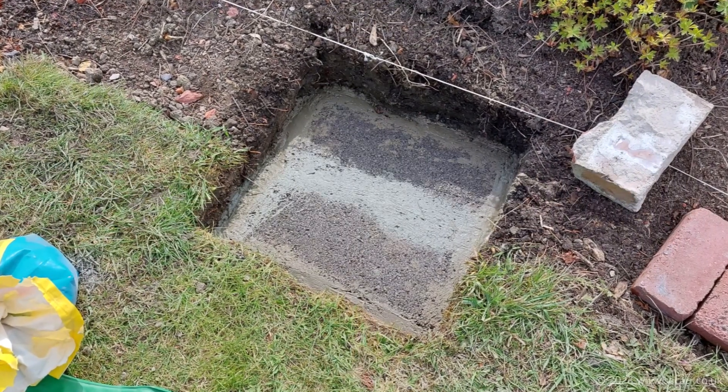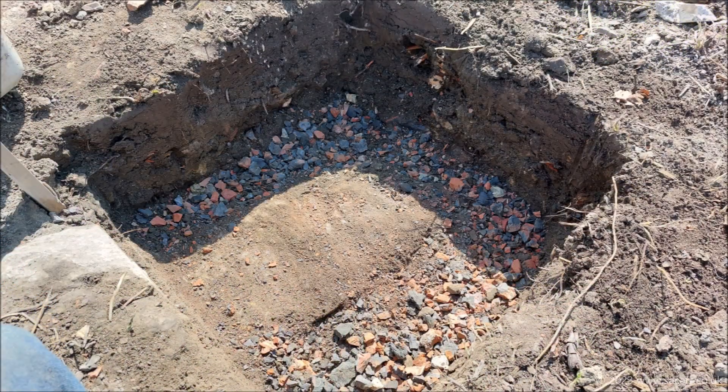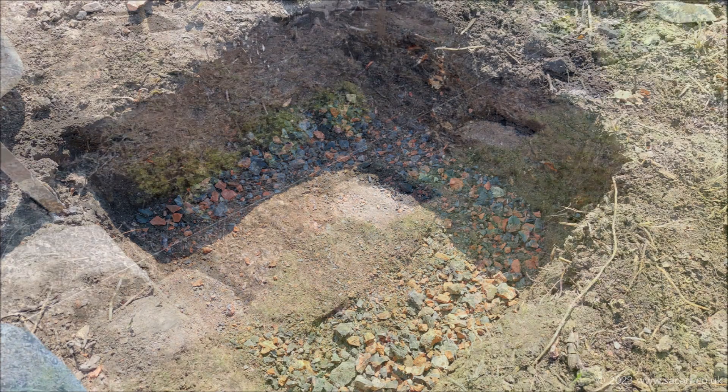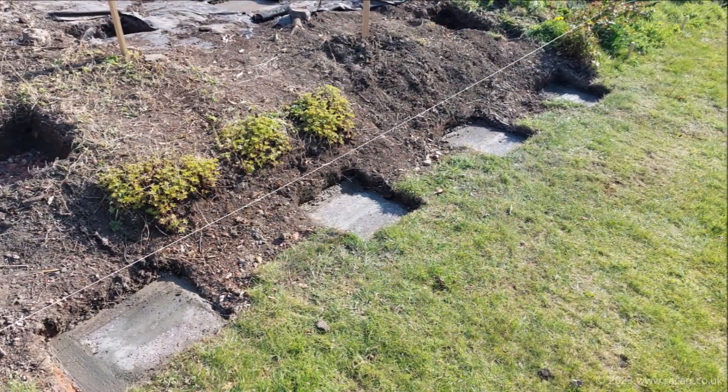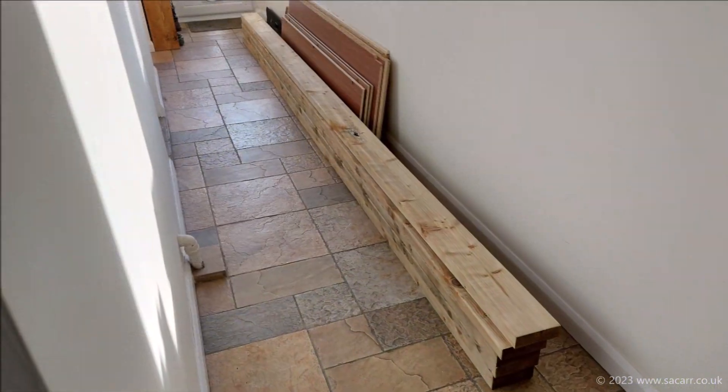As a result, I laid two blocks on a thin bed of concrete in the bottom of the hole and then filled the gap around the outside. This gave me an indication of how much concrete I'd need for each footing, so I could place an order for delivery. On the 23rd I got the next three footings concreted in over the next few days.